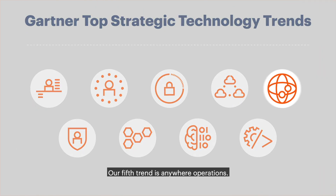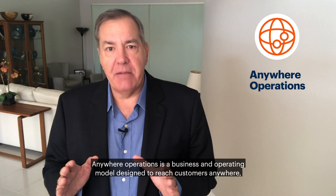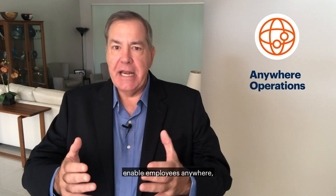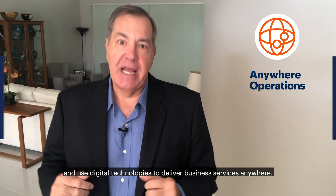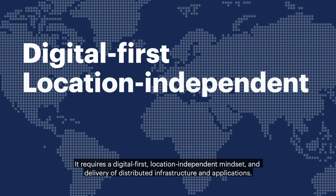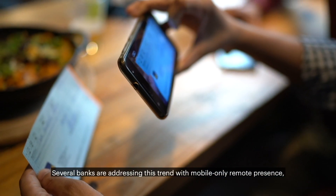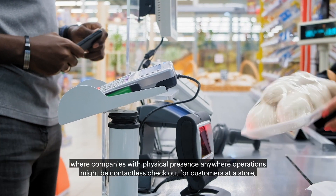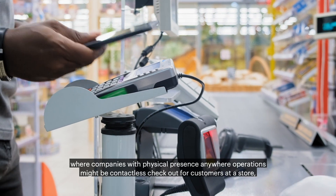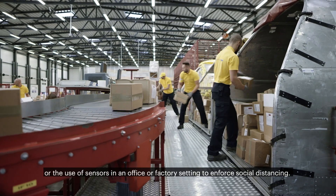Our fifth trend is Anywhere Operations, a business and operating model designed to reach customers anywhere, enable employees anywhere, and use digital technologies to deliver business services anywhere. It requires a digital-first, location-independent mindset and delivery of distributed infrastructure and applications. Several banks are addressing this trend with mobile-only remote presence. For companies with physical presence, Anywhere Operations might include contactless checkout for customers at a store, or the use of sensors in an office or factory setting to enforce social distancing.